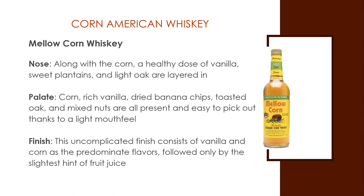Mellow Corn Whiskey. The nose, along with corn, has a healthy dose of vanilla; sweet plantain and light oak are layered in. The palate: corn with rich vanilla, dried banana chips, toasted oak, and mixed nuts are all present and easy to pick out, thanks to a light mouthfeel. The finish is uncomplicated, consisting of vanilla and corn as the predominant flavors, followed only by the slightest hint of fruit juice. The finish contains a small amount of heat up front, but it's the corn aftertaste that continues to linger for quite a while after each sip.